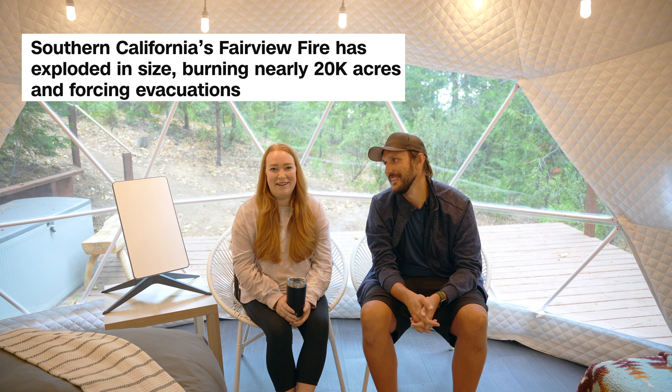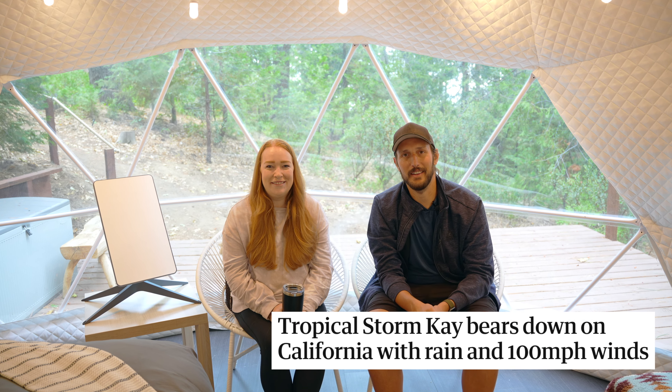Checkout is at 10 a.m. and we aren't going to be those guests that stay late, so we've got to get going — and we have to outrun this fire and the hurricane and whatever else comes. So we're out. See you in the next video. Thanks for watching. Bye guys.